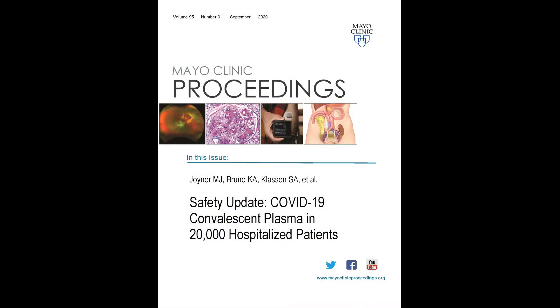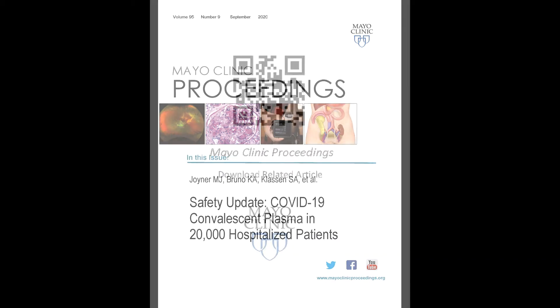My name is Michael Joyner, and I'm a physiologist and anesthesiologist at the Mayo Clinic in Rochester, Minnesota. I'm here today to talk about our Mayo Clinic Proceedings paper, Safety Update: COVID-19 Convalescent Plasma in 20,000 Hospitalized Patients. This paper reports on results from the National Expanded Access Program for Convalescent Plasma, which is sponsored by the United States Food and Drug Administration and BARDA in conjunction with Mayo.